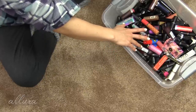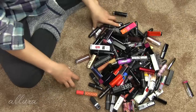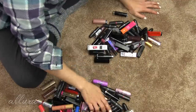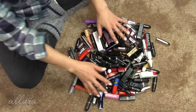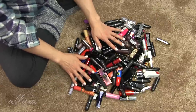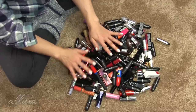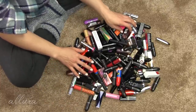Let's start by dumping all of this out. I'm going to count how many lipsticks we start with so I can compare what I end up with. Okay, so if I counted correctly there are 137 lipsticks here. Obviously that is ridiculous.